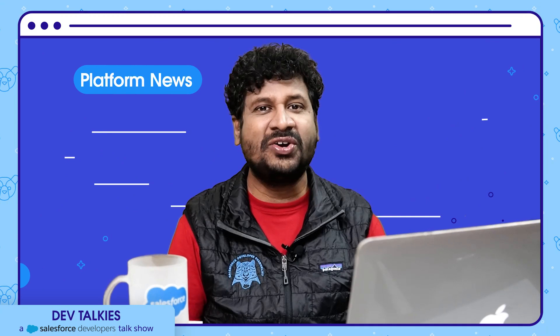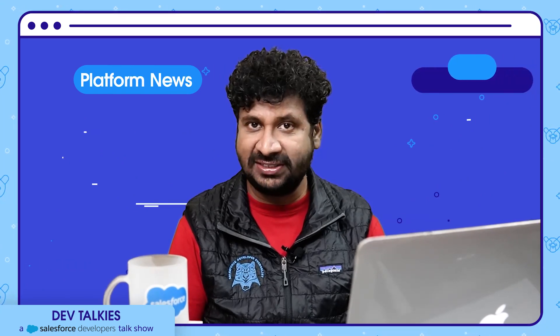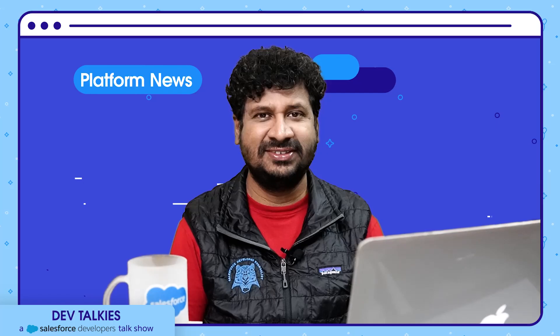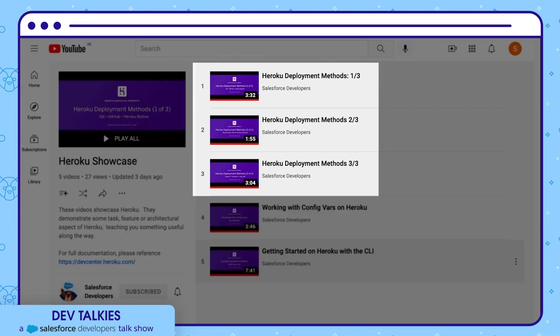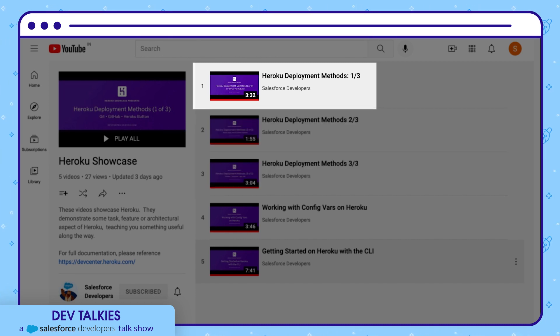Finally, we'll do a quick round of news items. Do you work on Heroku or want to get started with Heroku? Then you should check the Heroku Showcase — a collection of videos covering various aspects of Heroku. Each video demonstrates a task, feature, or architectural aspect. The first three videos cover deployment methods. The first video covers deployment using Git, and you can also learn how to automate deployments using GitHub and how to enable Heroku buttons to ease deployments.